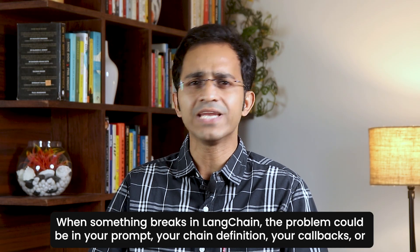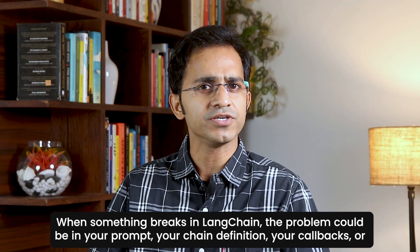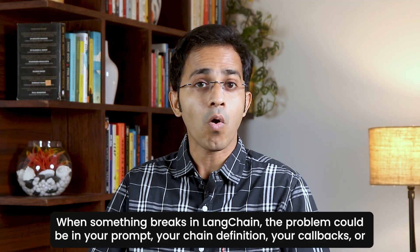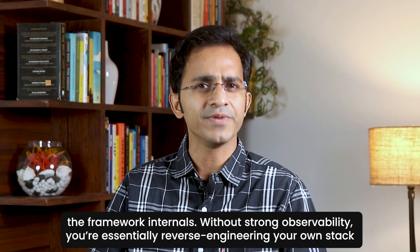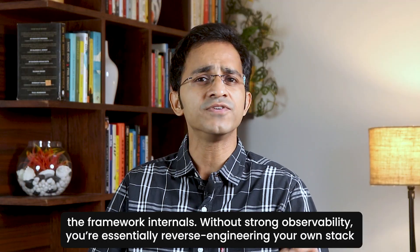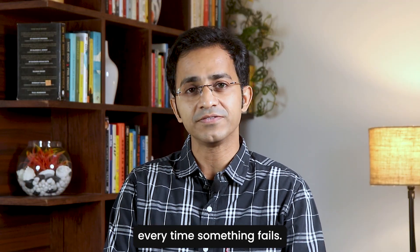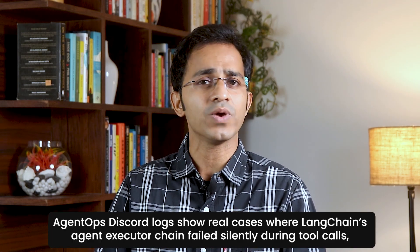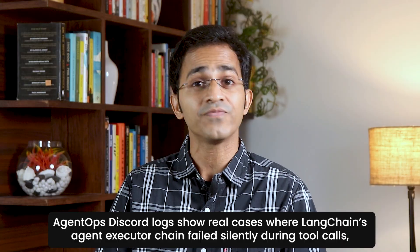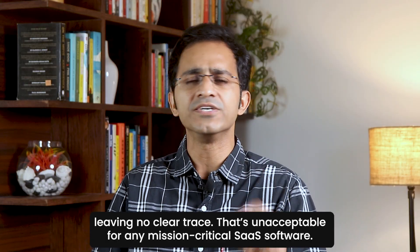When something breaks in LangChain, the problem could be in your prompt, your chain definition, your callbacks, or the framework's internals. Without strong observability, you are essentially reverse-engineering your own stack every time something fails. Agents on Discord logs show real cases where LangChain's agent executor chain fails silently during tool calls, leaving no clear trace.